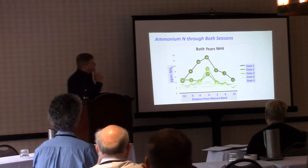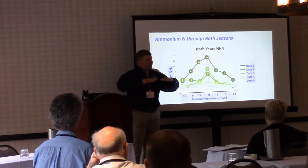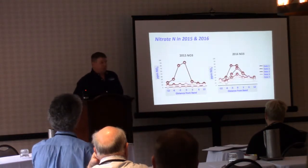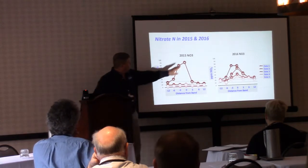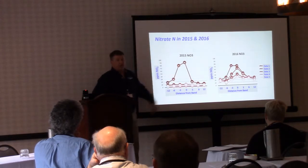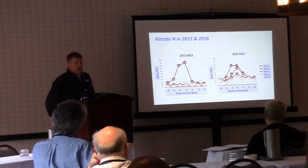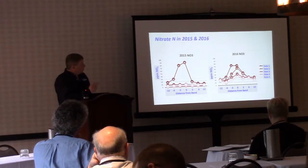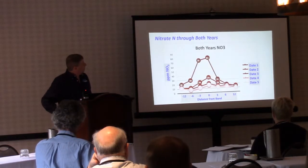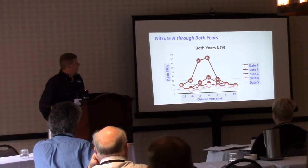For ammonia I averaged both years together — 2015 was pretty flat due to drier conditions, while 2016 had more of a curve. For nitrate I show both years on one slide. The darker red is the first sample; lighter colors are further through the season. You can see a nice distribution with flattening of the curve, and differences between seasons based on moisture and field conditions.